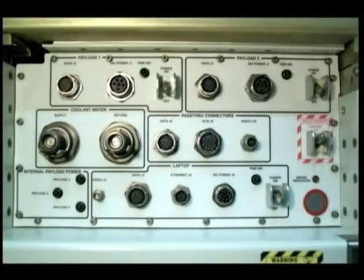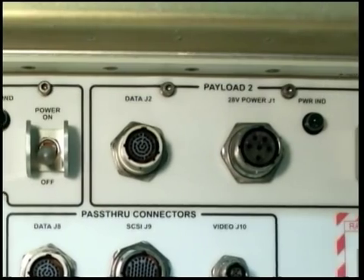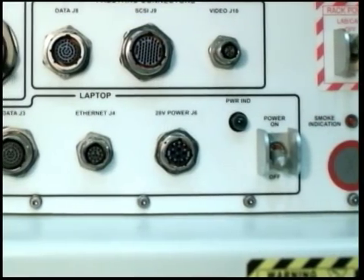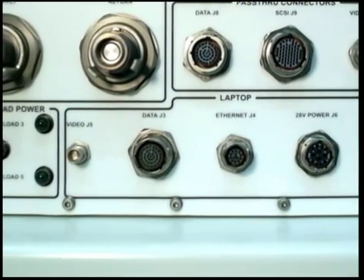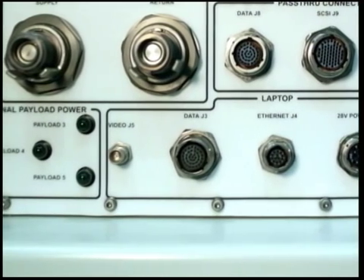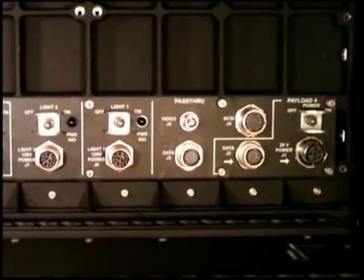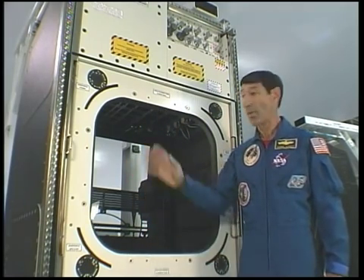The front connector panel contains two more sets of payload connectors with the same power and data availability as on the internal payload connector panel. This panel also provides the connections for the WARF laptop computer, including a 28-volt DC power outlet with selectable current, an Ethernet connection, an RS-232 data port for rack commanding and health and status, and a two-way RS-170 NTSC video port. An instrument package may also be controlled, operated, and monitored locally by the crew via the use of the pass-through connectors, a set of which is provided on both the front and payload volume connector panels. These permit direct connectivity from an interior instrument to support equipment outside the payload volume when the hatch is installed.